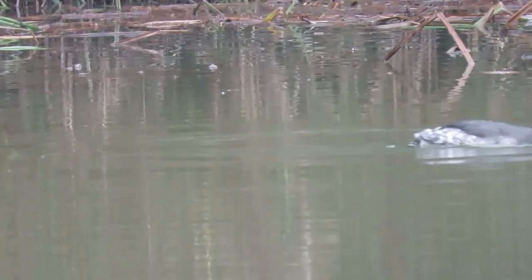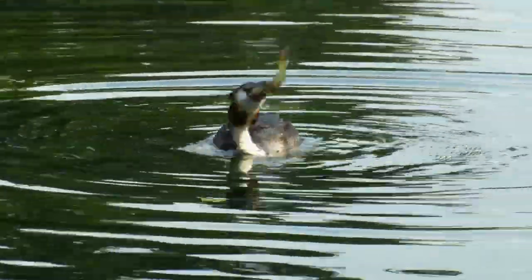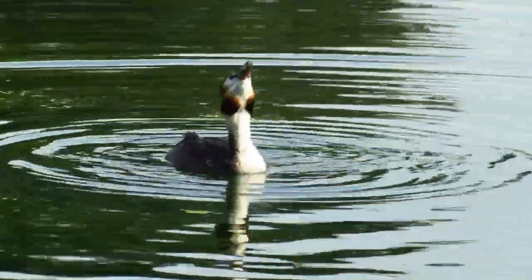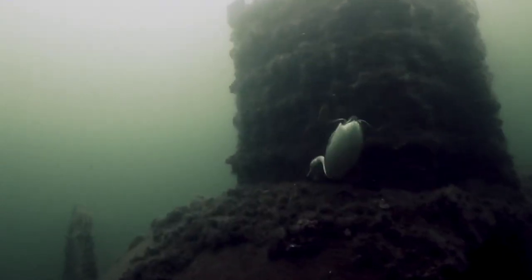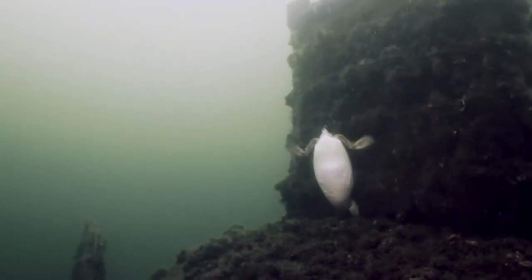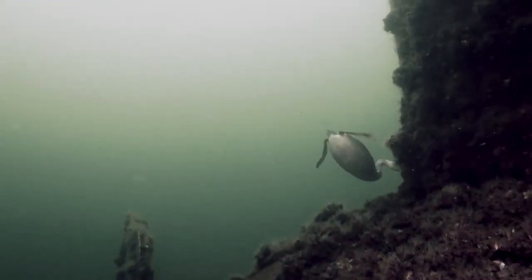Their diet is made up completely of aquatic creatures, mainly small fish, but they will also eat amphibians and invertebrates. They get all of this food from under the water and are capable of diving for up to 39 seconds, and usually go to depths of 10 to 12 feet deep.